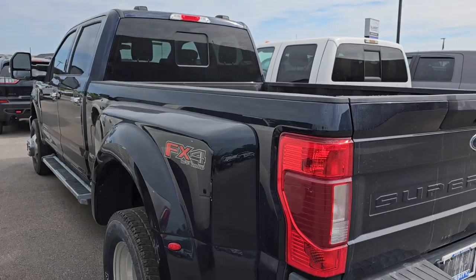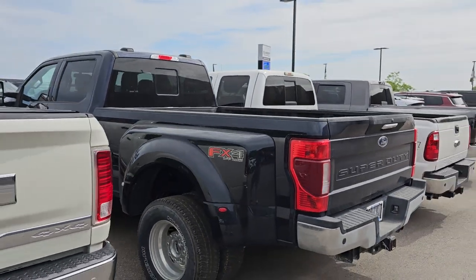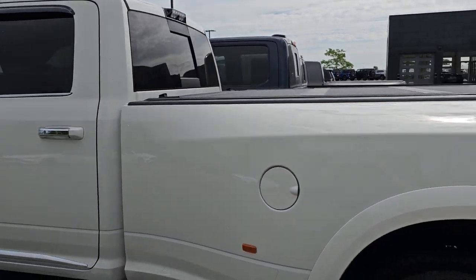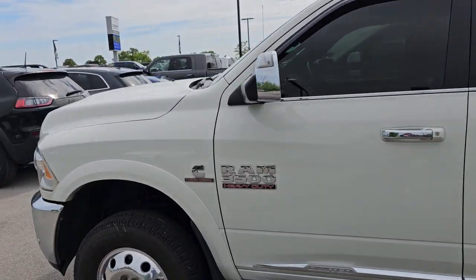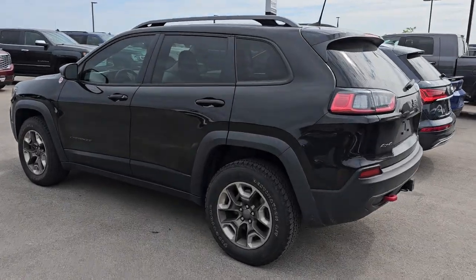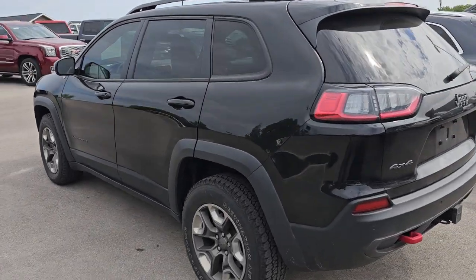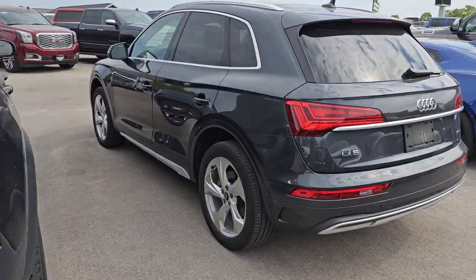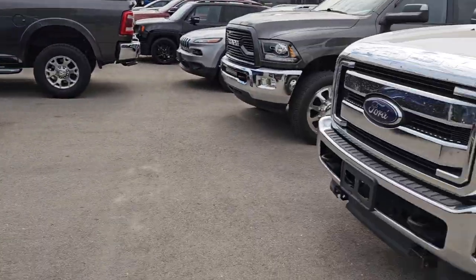This is the 2022 antimatter blue F350 that we got in last week already, so we already went over that one. There is the 2019 Jeep Cherokee Trailhawk with 103,000 miles — didn't get it into service like I wanted on Friday, we just got really busy. There's the Audi Q5 that we got in last week as well.